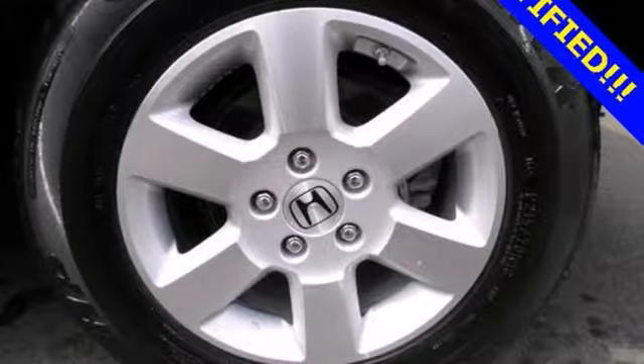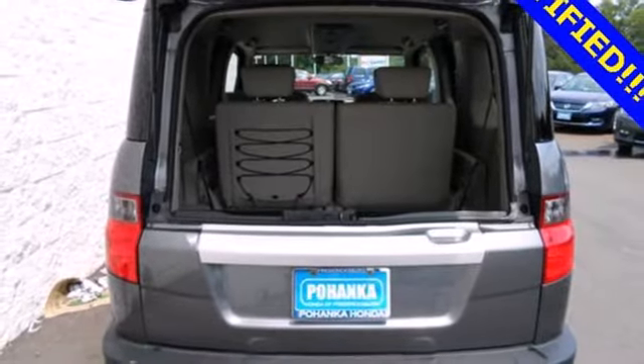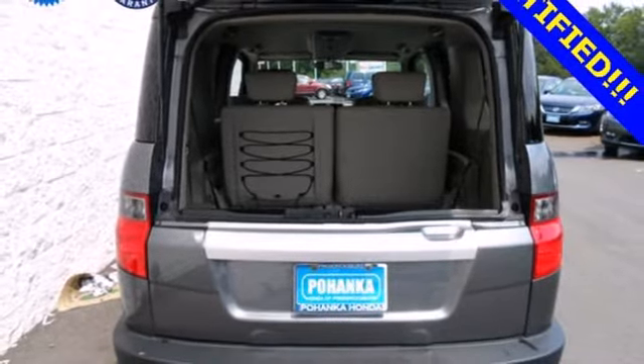This extraordinary Element is family-friendly, with a cavernous interior, endless configurations, and stellar safety ratings.